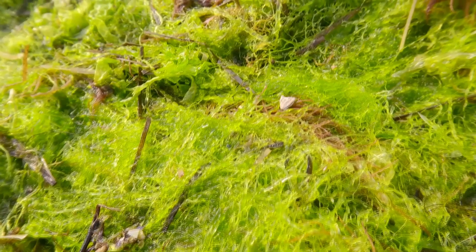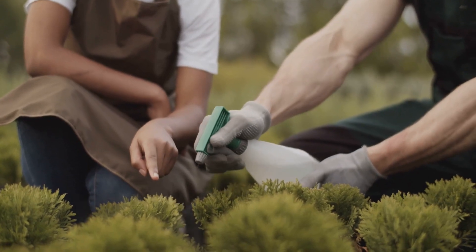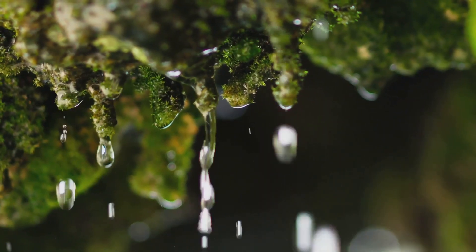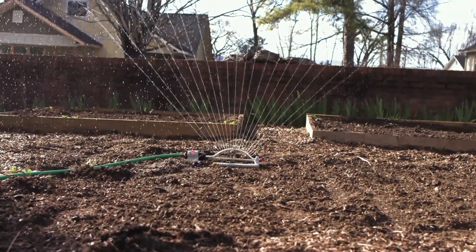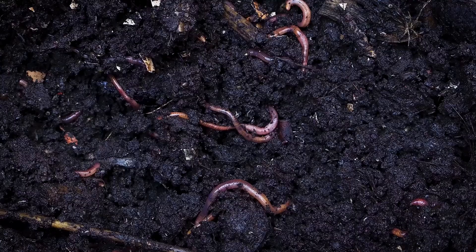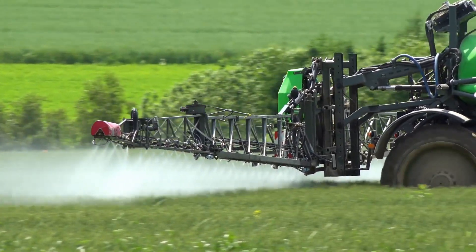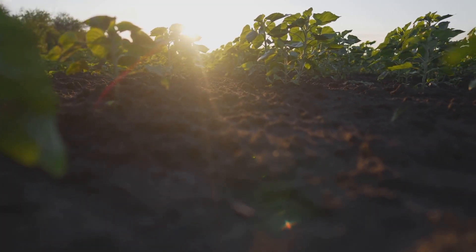Encouraging the growth of beneficial soil algae is a simple yet effective way to enhance soil fertility naturally. Excessive tillage can disrupt the habitat of soil algae, so adopting no-till or reduced tillage practices can help preserve their populations. Algae thrive in moist environments, so ensuring adequate soil moisture through proper irrigation or using mulch to conserve moisture creates favorable conditions for their growth. Adding organic matter such as compost or manure provides them with the nutrients they need to thrive. Minimizing the use of synthetic fertilizers, pesticides, and herbicides can also help protect and promote algae populations.